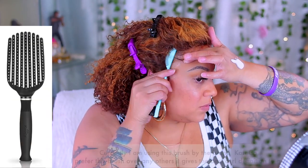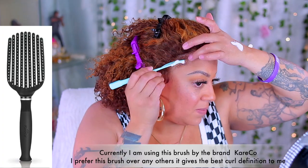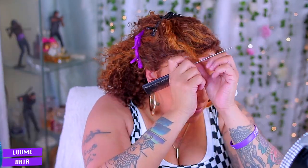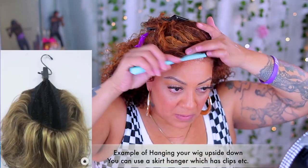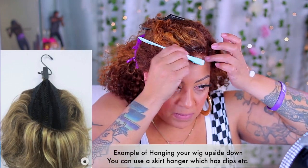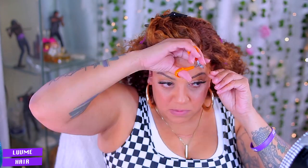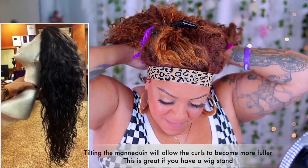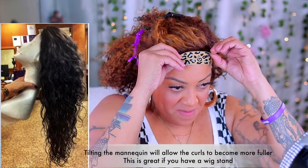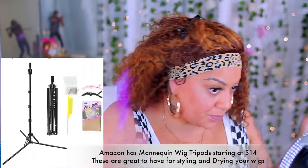One important thing is to allow it to air dry. Air drying on a mannequin head is really beneficial for getting juicy curls. If you don't have a mannequin head, I would suggest hanging the wig upside down — hang it from the elastic band so the water drips downward and the curls become more defined. If you put your wig on a mannequin stand, tilt the mannequin backwards so the hair can drip dry and the curls will be juicier.